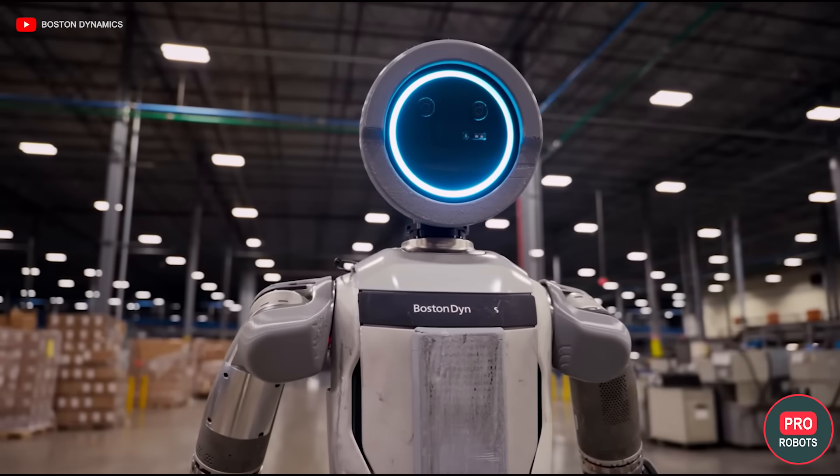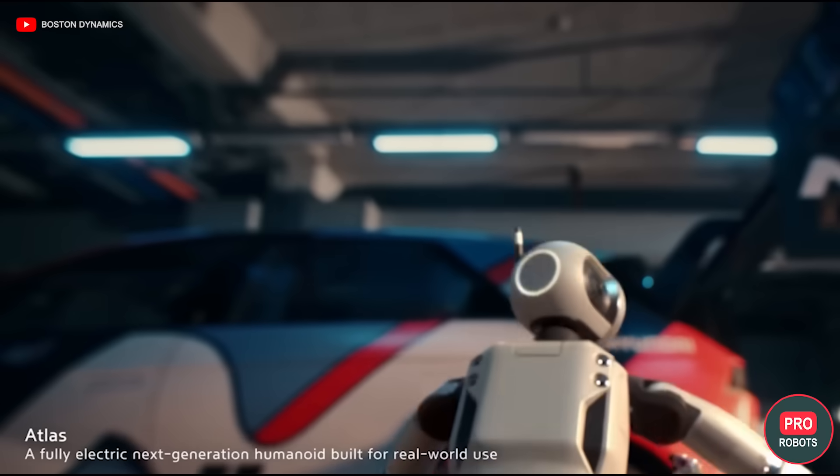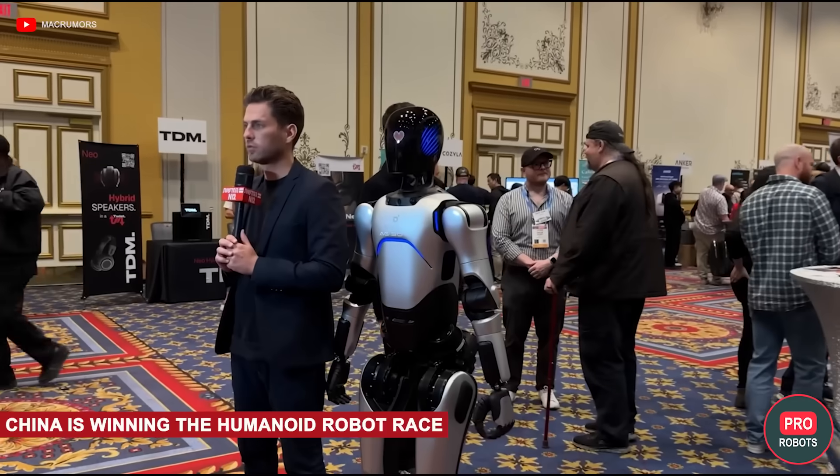It cannot be ruled out that the robot's brains and abilities will still be refined while production is being set up. It's a pity the company doesn't disclose the price of the robot — that's what's really interesting.